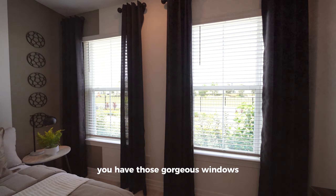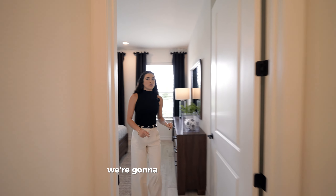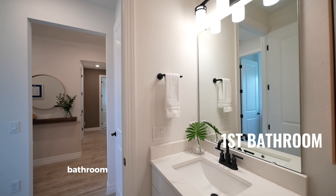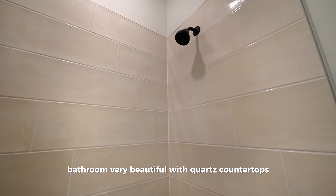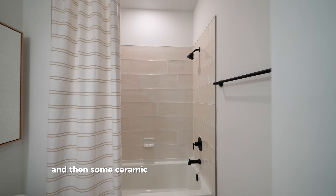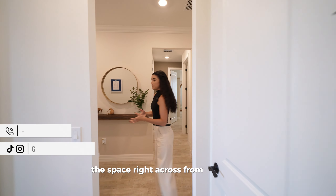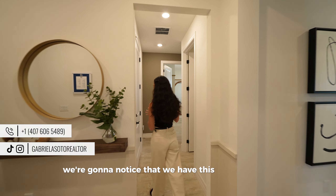The guest bedroom has gorgeous windows allowing for natural light. As we exit, we have a beautiful bathroom with quartz countertops, white cabinets, a toilet, a tub, and ceramic tile accenting the space.